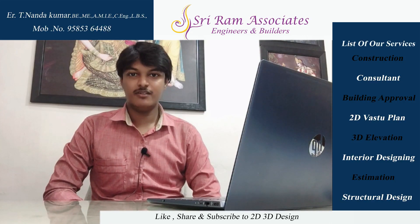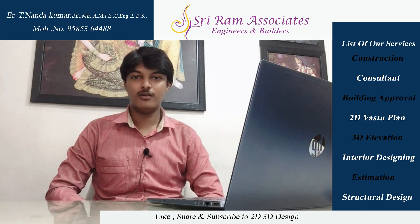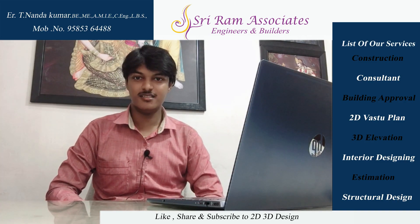Hello friends, we are going to talk about the East-Facing Building plan. The firm's name is Sriram Associates, Engineers and Builders.